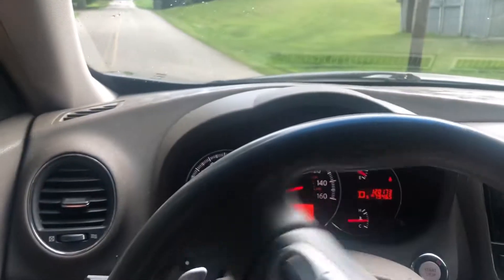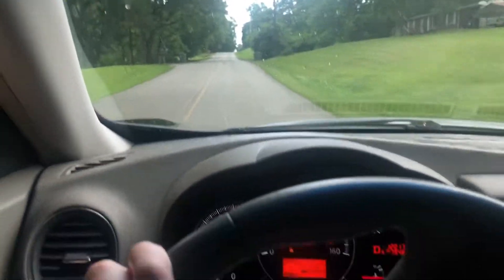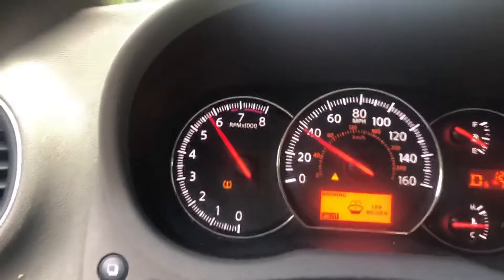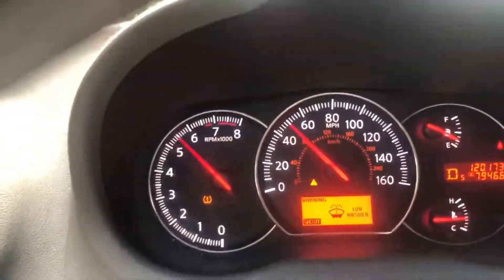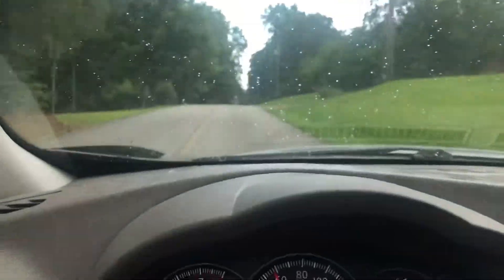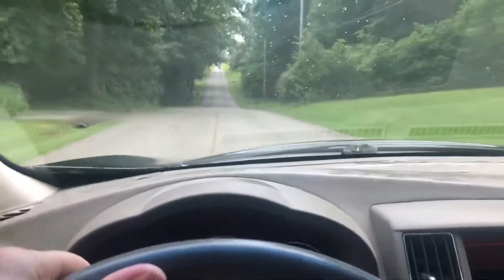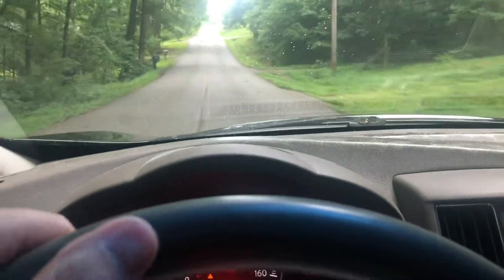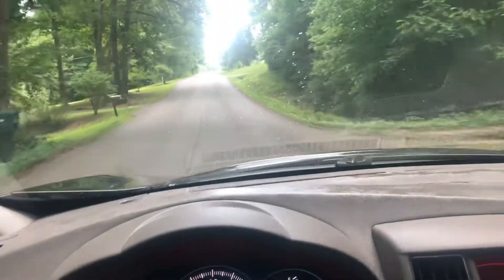We're going to put it back down to sport. We are going up a hill. Like I said, we're going up a hill and that thing has plenty of power. And then if you want to brake, it'll brake extremely quick. I really like the sound of the car, though.